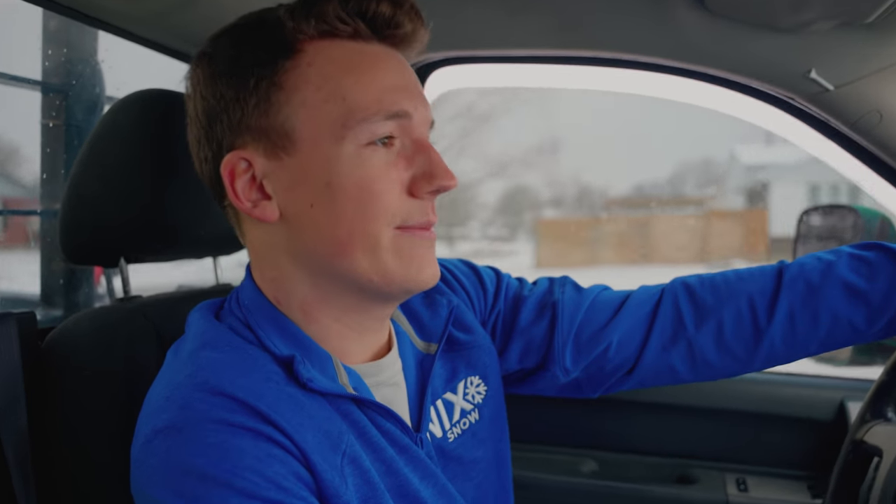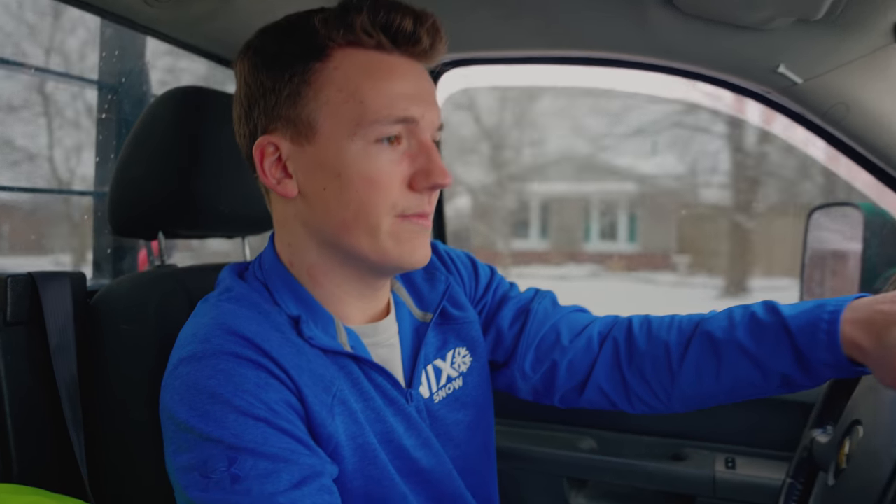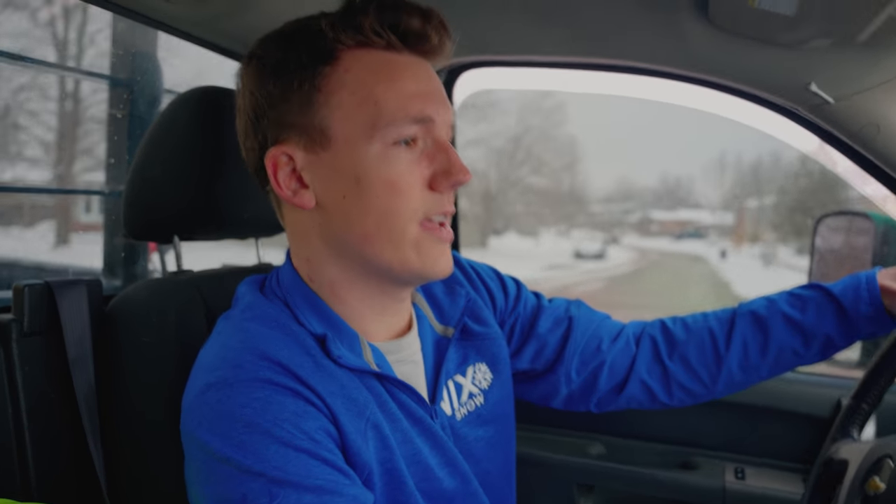Alright guys, that's pretty much a wrap. That's what it's like a day in the shoes of a shoveler. Everybody's done their routes now, it's all looking pretty good. I'm gonna continue driving around and just check up on a couple things, wait to see if we get any more calls. Other than that, yeah, that's it guys. Thanks for watching.